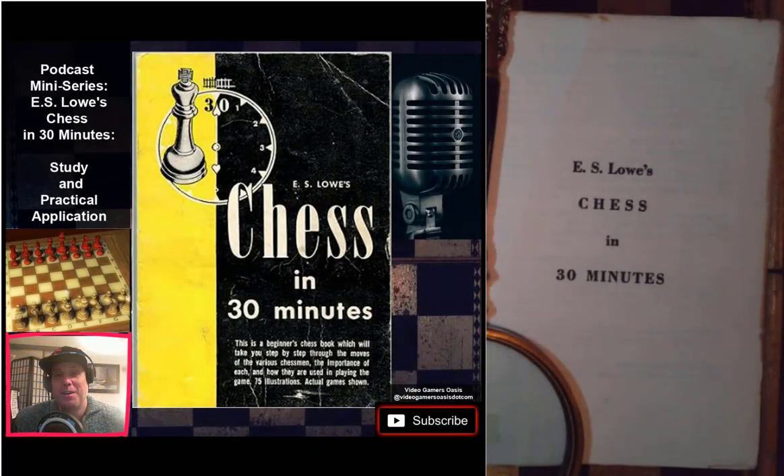This has been E.S. Lowe's Chess in 30 Minutes. We've recently read the introduction and the table of contents. In the next episode, we'll read our first chapter and do some practice sessions as much as we can. We're going to look at the basic rules of chess and the chess board and pieces on page 15 — the whole episode will be devoted to that segment.